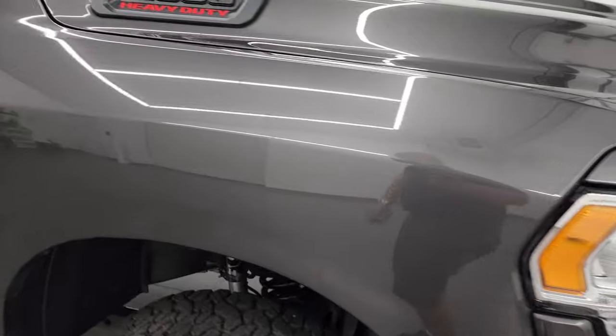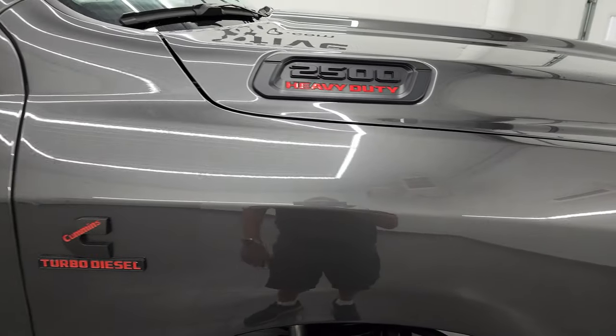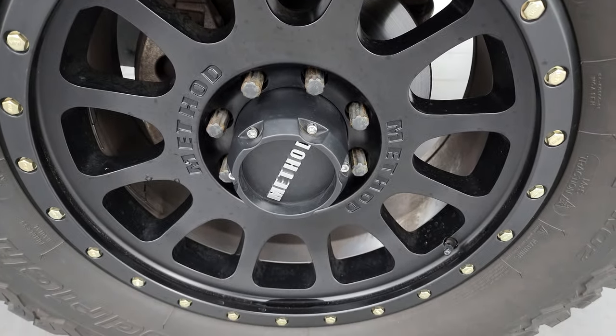The passenger-side front fender has no major dents or dings. You get the blacked-out Ram, Cummins, and 2500 logos — part of that Sport Appearance Group. The passenger-side front wheel has no major scuffs or scrapes.